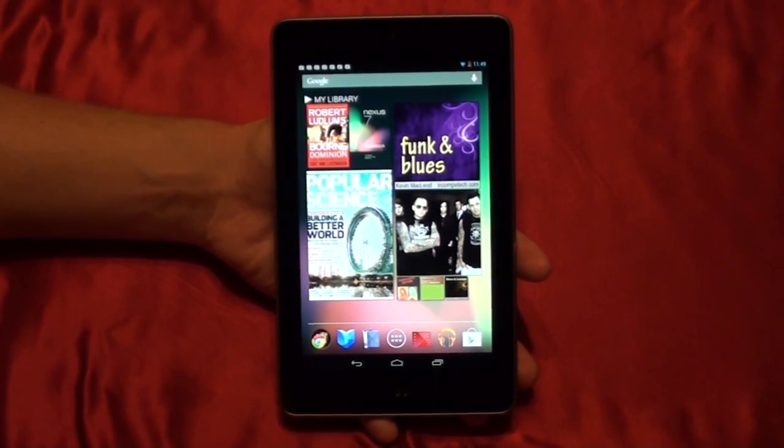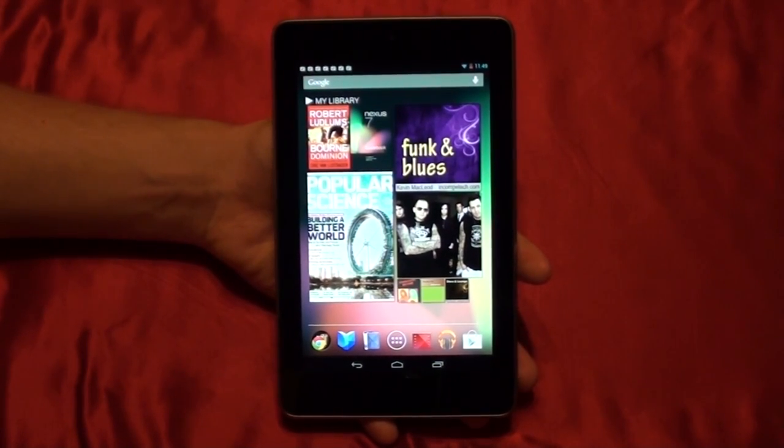This is the brand new Google Nexus 7 tablet, and in this video we're going to check out the stock wallpapers and stock sounds on this device.